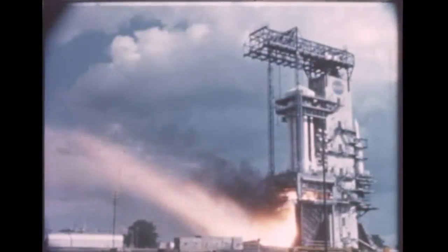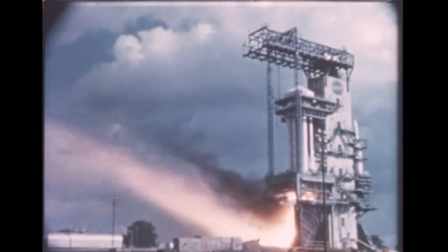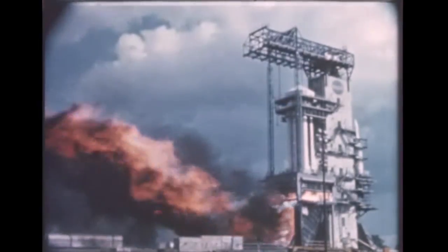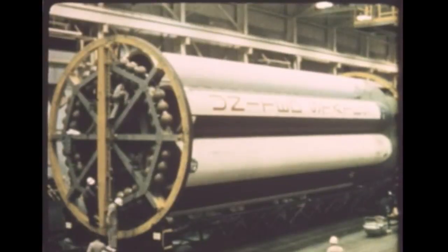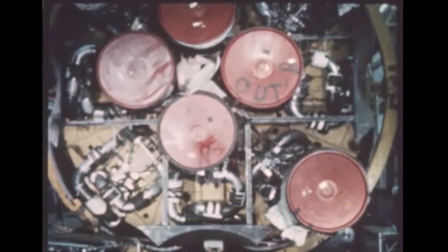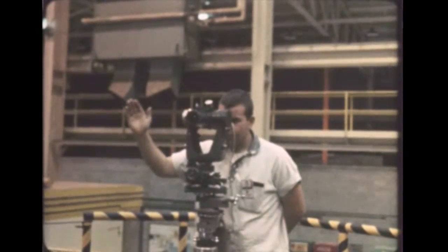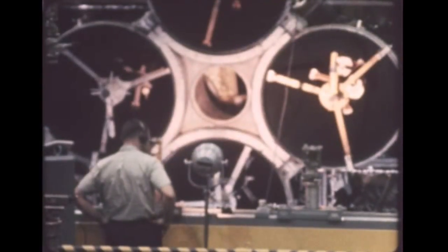Static test firing of the booster for the second Saturn flight vehicle, SA-2, was completed at Marshall this quarter with the final test on October 31st. After static tests, modification and repair of the SA-2 booster was carried out in Marshall's Manufacturing Engineering Division. Final checkout of the SA-2 booster began November 22nd in the Quality Assurance Division. Launching of the SA-2 vehicle is scheduled for the first quarter of 1962.